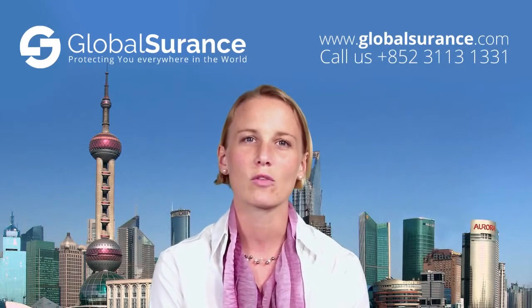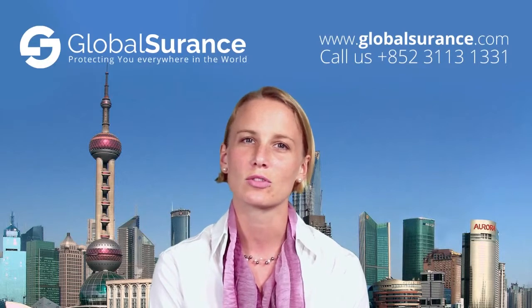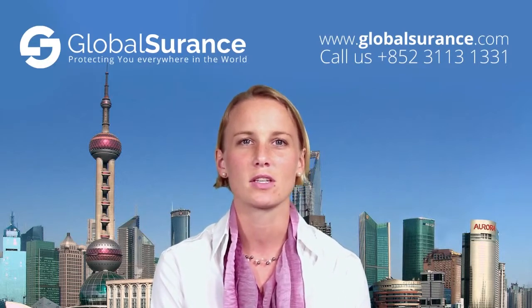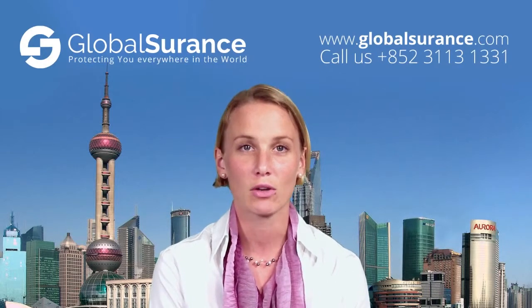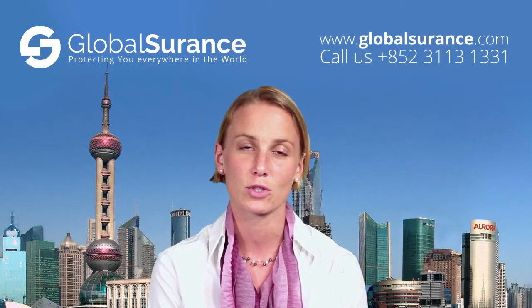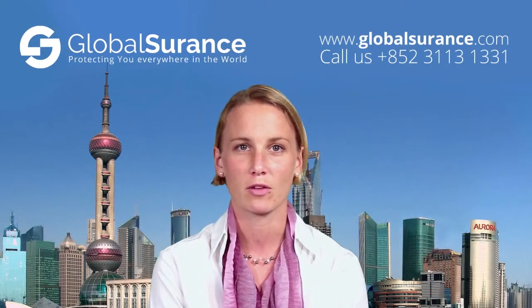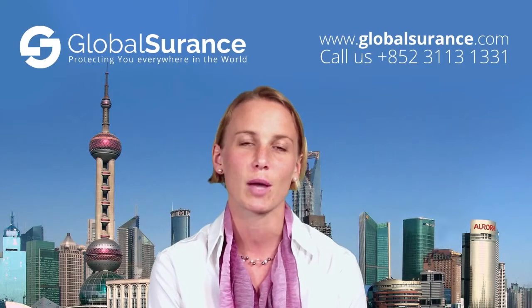The structure of international policies follows a so-called modular system. You purchase the inpatient policy for your major medical treatments that take place while you are in hospital, such as accidents or upcoming surgeries. You can top this up with an optional outpatient benefit for your daily doctor visits and prescribed medication.